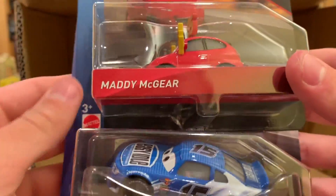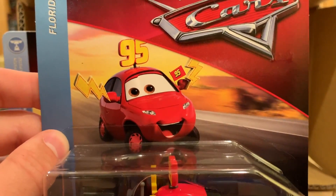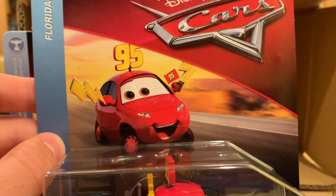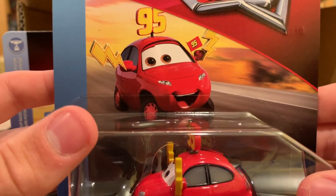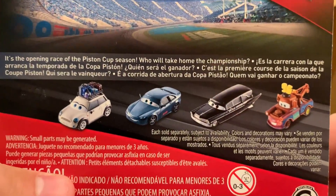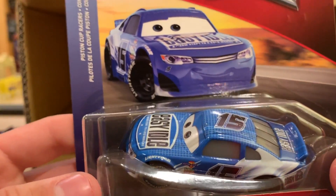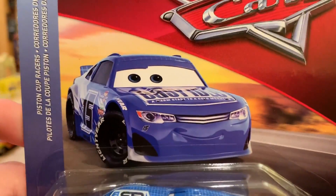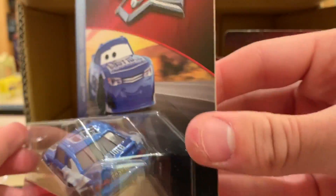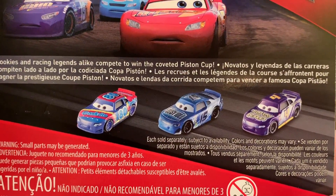Getting to the last two — Maddie McGear, who was only released last year in the 2018 packaging style. Her release was very rare, not distributed in many places, and this is our first release of her from Thailand, though she doesn't look that different. Last but not least is Carl Clutchin — the racer that only got released in Europe until Case J, and now gets another reissue here. Great to see Mattel pumping him out after the deficiency from only releasing him in the UK, France, and Greece.